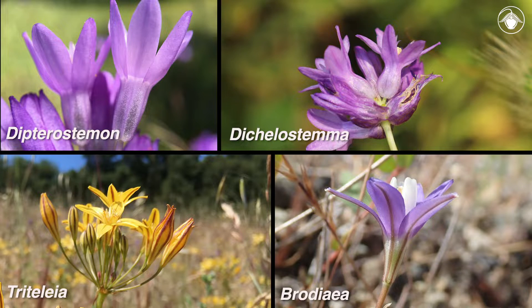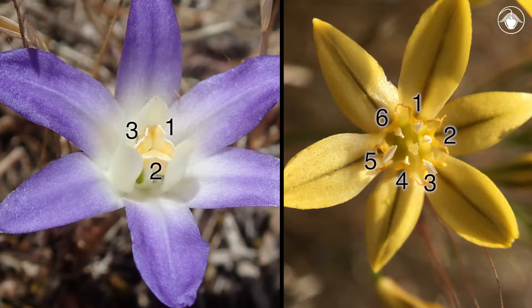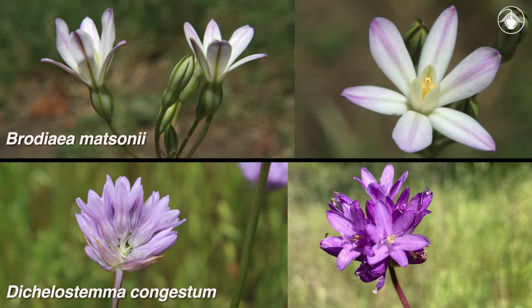To tell apart some of the commonly encountered genera of the Themidaceae, we first look at the perianth parts: are they free or fused at the base? All of the species pictured here have fused perianth parts that form an obvious tube. If the perianth parts are partially fused, the next character to look for is the number of fertile stamens — are there three or six? This is the easiest way to identify two genera in the Themidaceae, Brodaea and Dichelostemma.